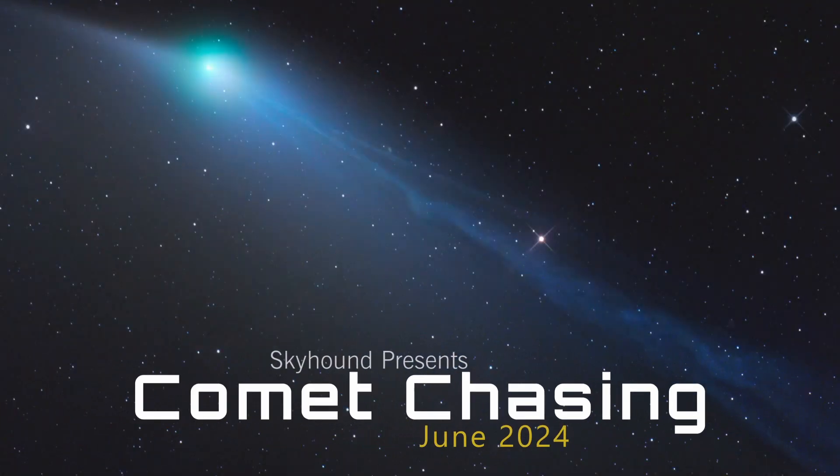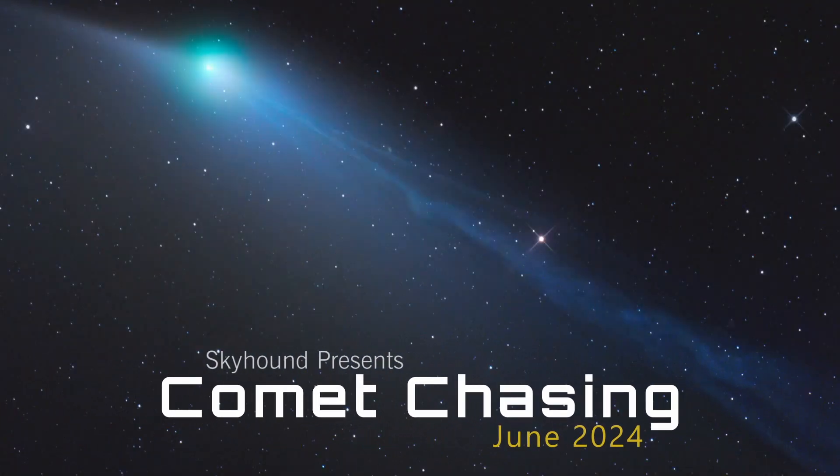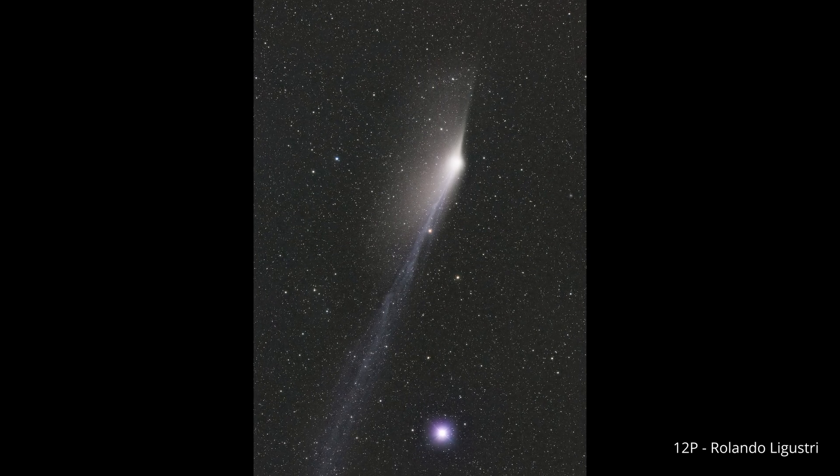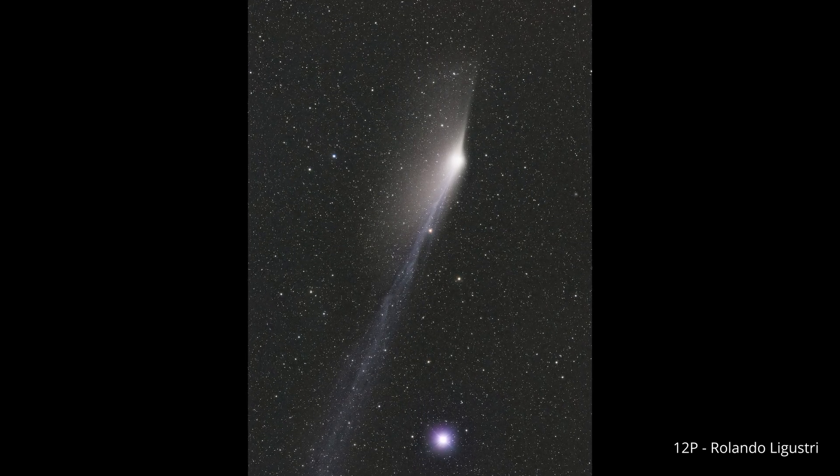In the depths of the sky, wanders light, silent in its journey through the endless night. Hello, Comet Chasers. This June, we have an exciting lineup of bright comets to explore.